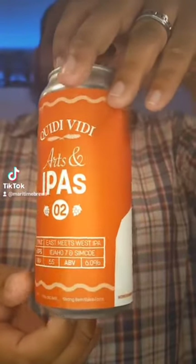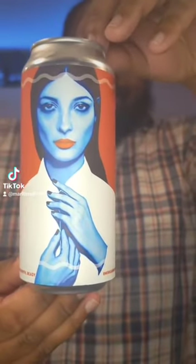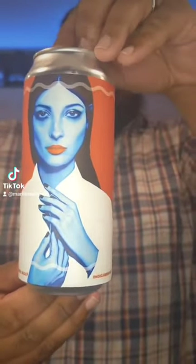Looking at the can, it is a very elegant can. It's so beautiful — such a nice can.